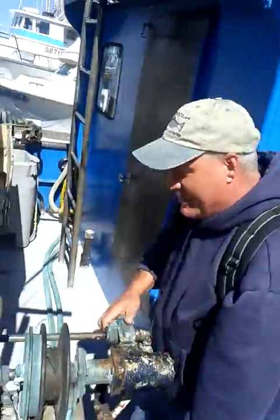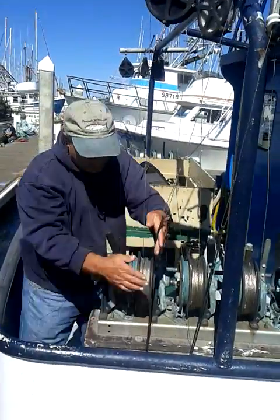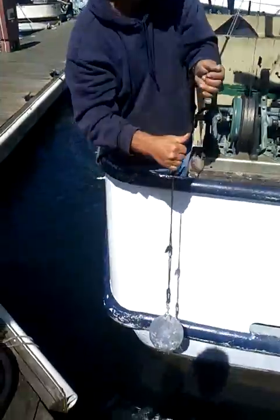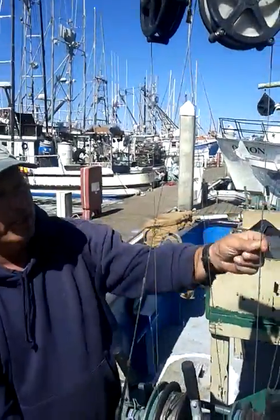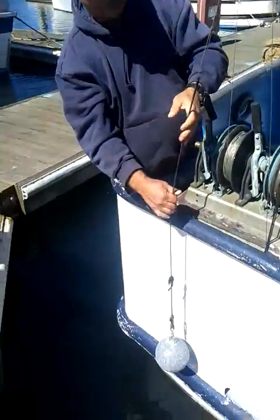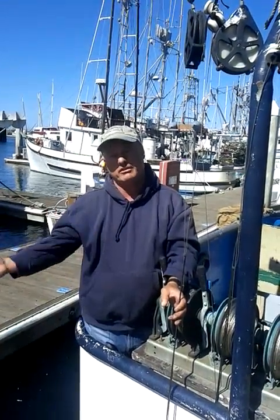In the summertime we fish salmon, and these are actually the winches that we use for salmon fishing. What we'll do is we'll put a lead in the water, and then there are stops. We'll hook on an individual leader in between the stops. Depending on how deep of water we're in, we'll determine how many leaders we can put in the water. If we're fishing in the shallows, we may only have 12 hooks in the water. If we're fishing deep, we may have 38 or 40 hooks in the water.